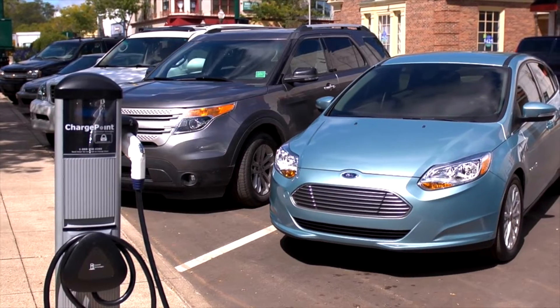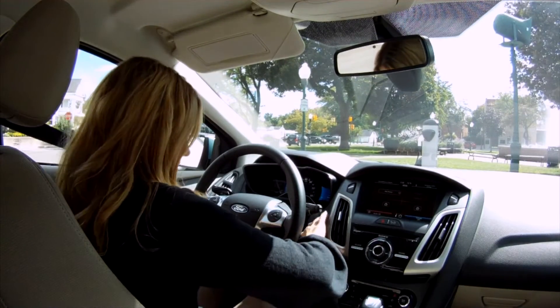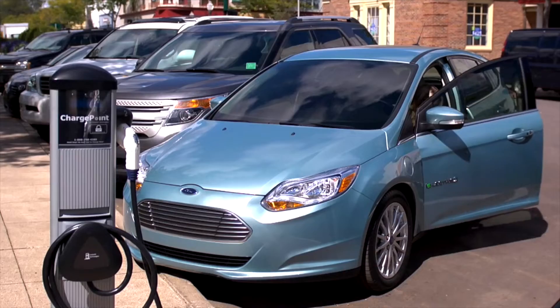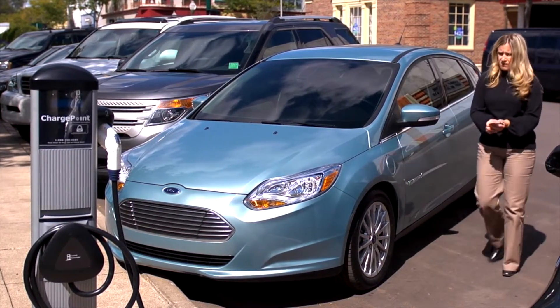Even saying that out loud sounds simple to me because I've learned about it a lot. But the reality is a dealership won't be able to teach that to their sales associates quickly, especially when they can just turn around and sell a car that runs on regular.